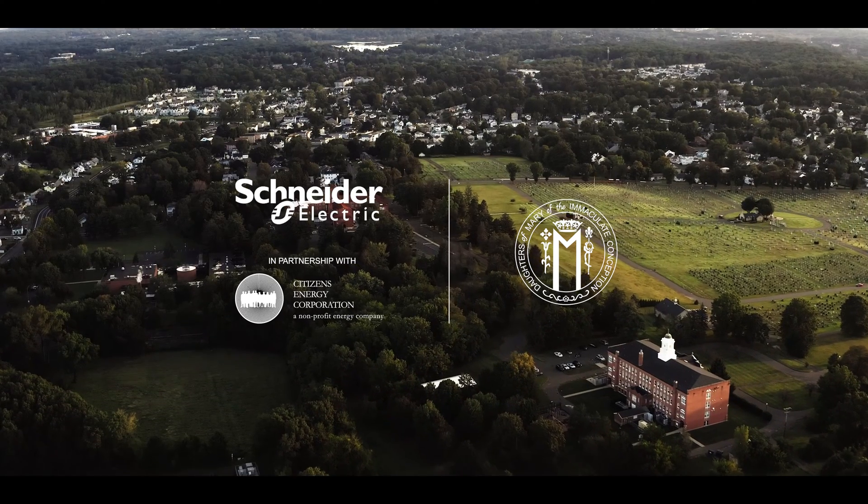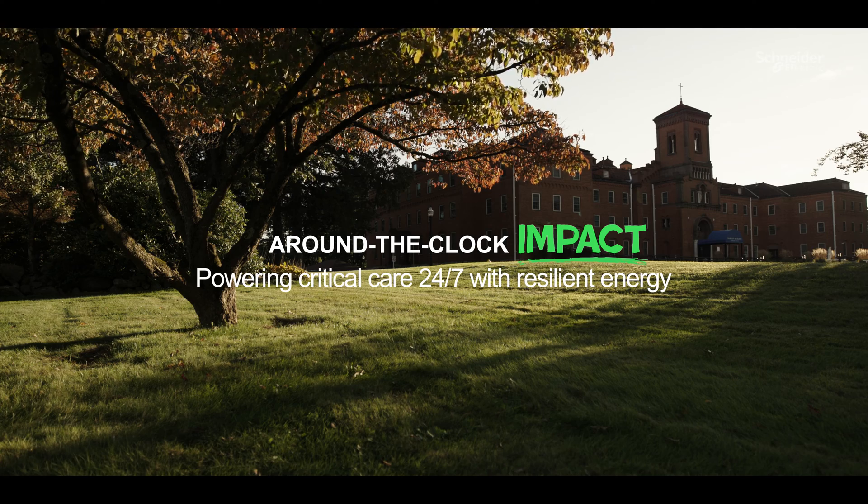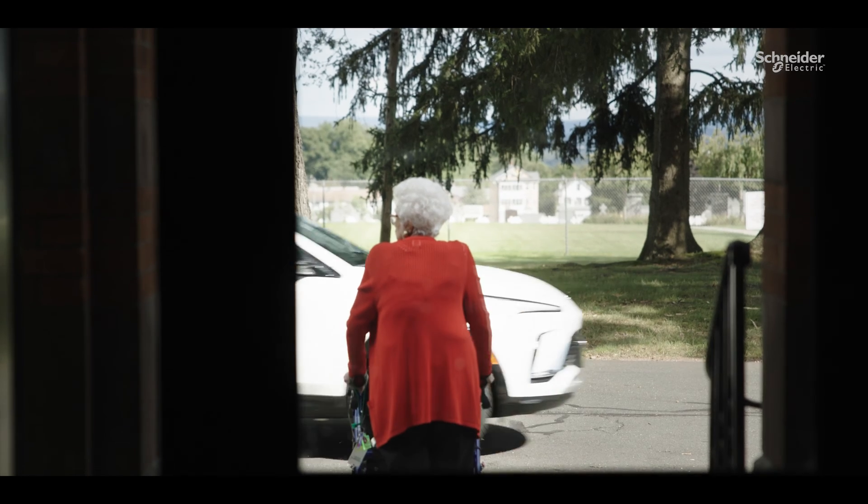The Daughters of Mary of the Immaculate Conception Campus consists of five large buildings in New Britain, Connecticut. Each building provides a unique service that is needed in the community. These are very critical care facilities.